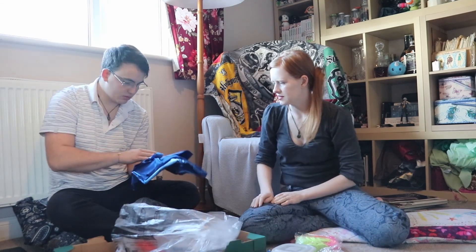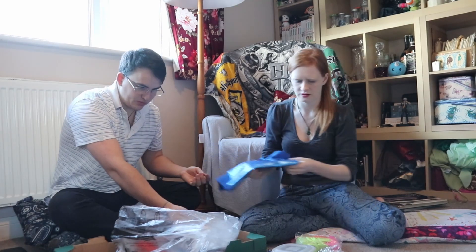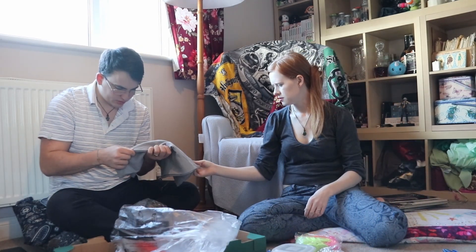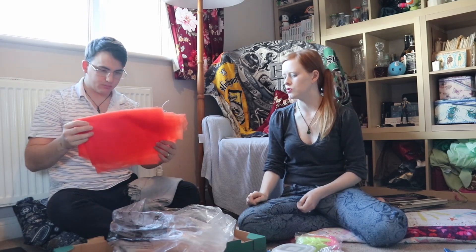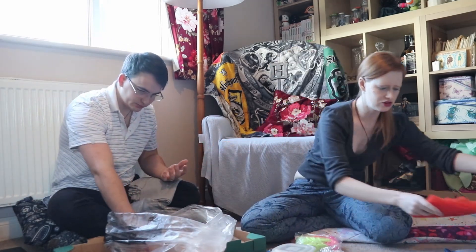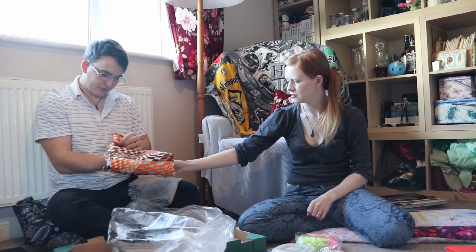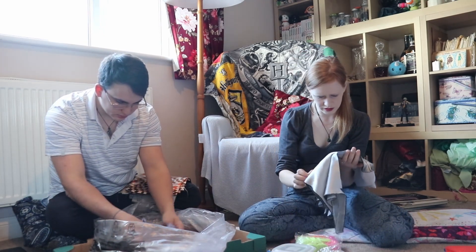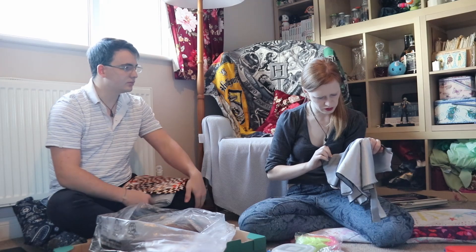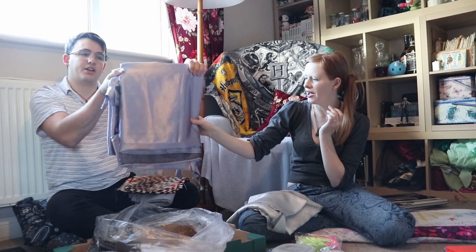We've got blue shiny pleathery type fabric, a stretch cotton, brown-black pleather, orange tulle netting, an African style checkered fake silk, a nice gray silver fabric, and a lavender version of what I think might be actual silk.